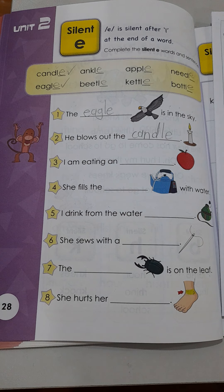Let's look at the last two. Number seven — the blank... what's this? It's not an ant, it's not a cricket. The blank is on the leaf. One more time — the blank is on the leaf. Now let's look at the last one. Look at the picture — the arrow is showing here to a little yellow piece. It's not the feet, it's not the toes, it's not the leg. What's the piece in the middle? Is it an apple? Is it a needle? Is it an ankle? You must choose. She hurts her blank.